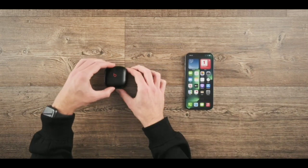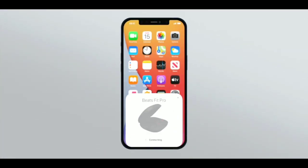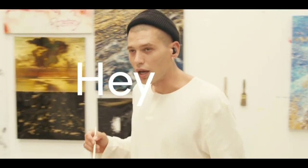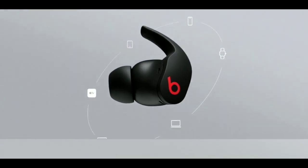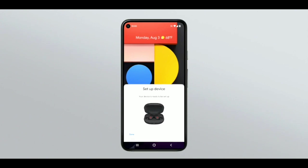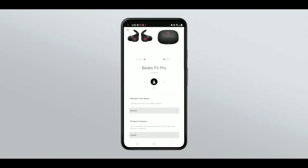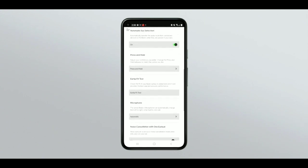They're powered by the Apple H1 chip, so iOS users can enjoy features like instant one-touch pairing, automatic switching, and hands-free Hey Siri on their iPhone or other Apple devices. Android users can use FastPair right out of the box, then manage settings in the Beats app where they can access additional features like one-touch pairing, customized controls, battery levels, and firmware updates.